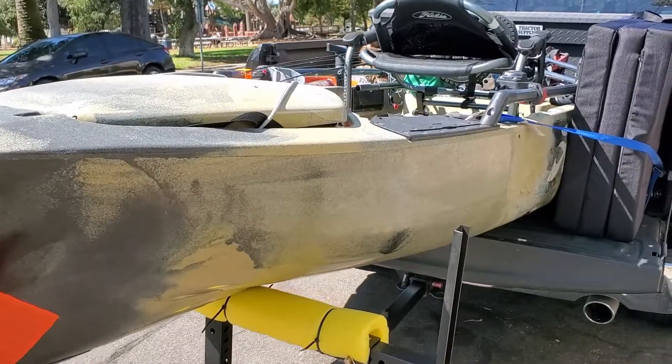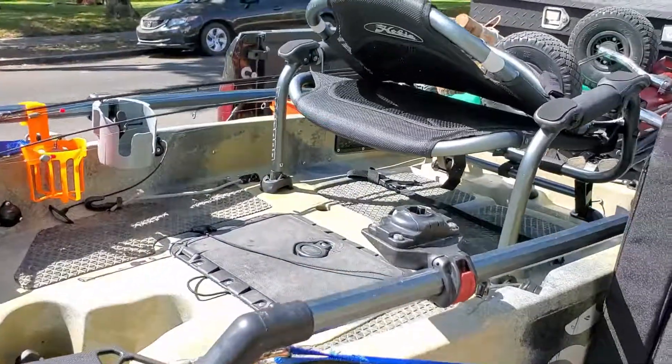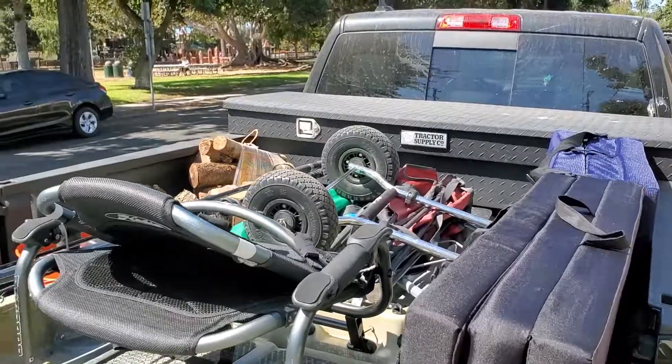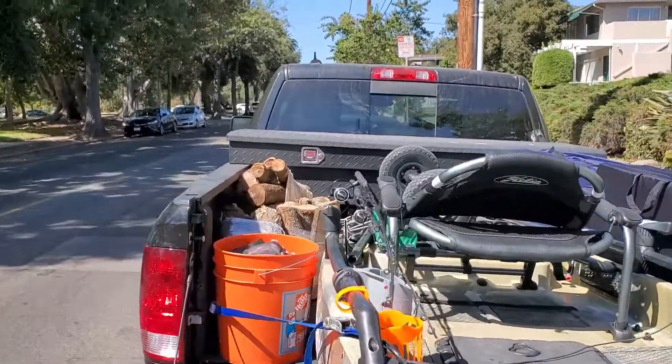The kayak will sit on there and it's easy to load up. I've secured it with a couple of additional straps so that it doesn't slide around, and it is one of the most secure ways I've found to carry your kayak around.